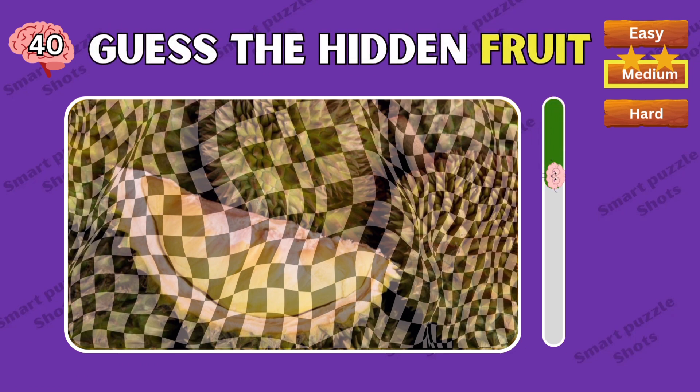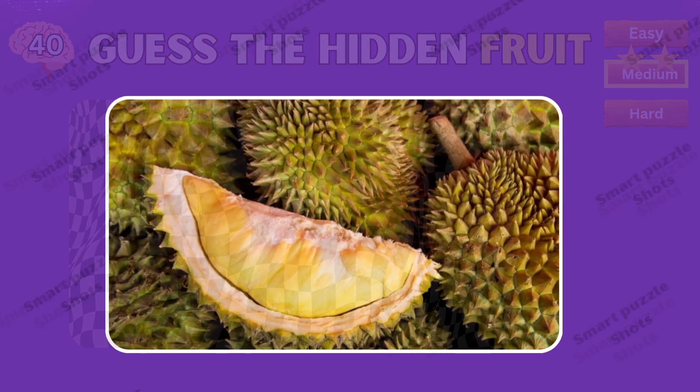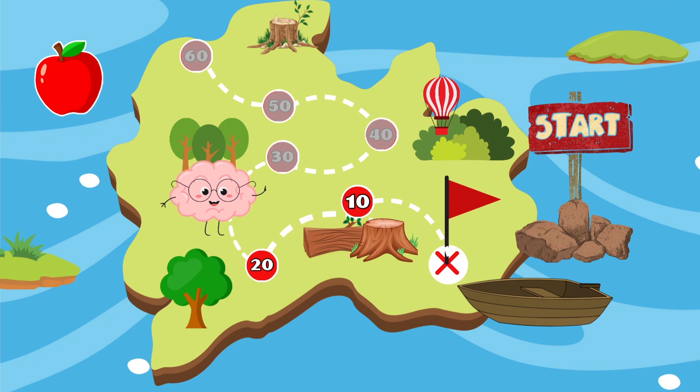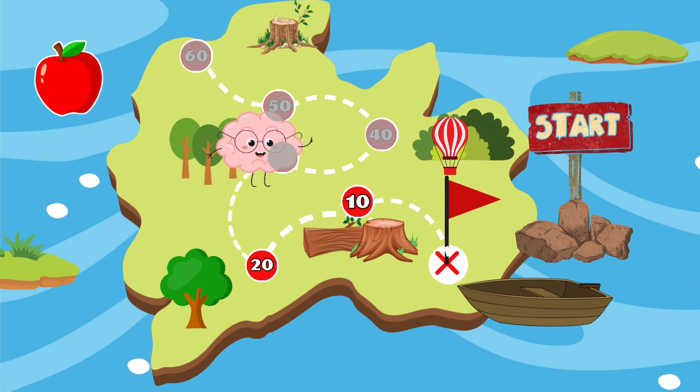Can you guess the hidden fruit? Your eyes are so good — this is durian!